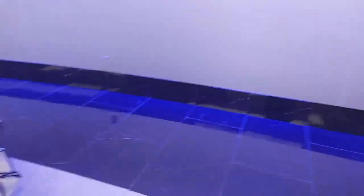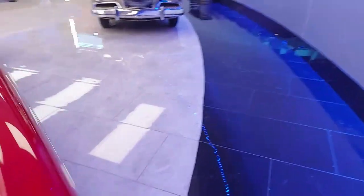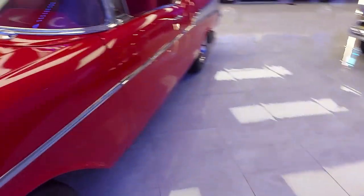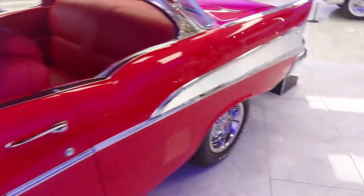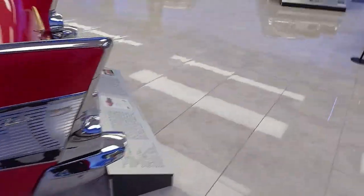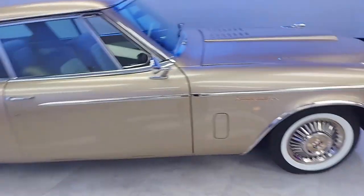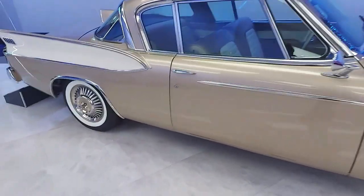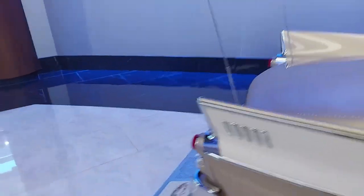Next we've got what looks like a Chevy Bel Air — a nice example, all in red, from 1957. And then we've got a Studebaker.